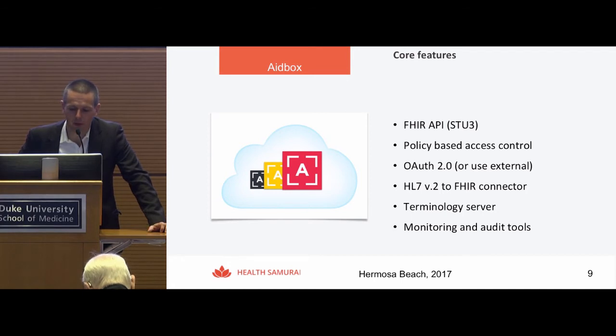8BOX includes a terminology server. We have already loaded ICD9, ICD10, CPT, LOINC, SNOMED, NPI, DrugBank, and possibly other terminology sets. It also has monitoring and audit tools.